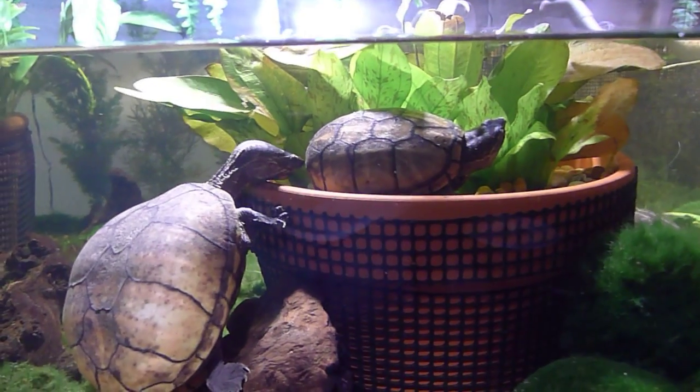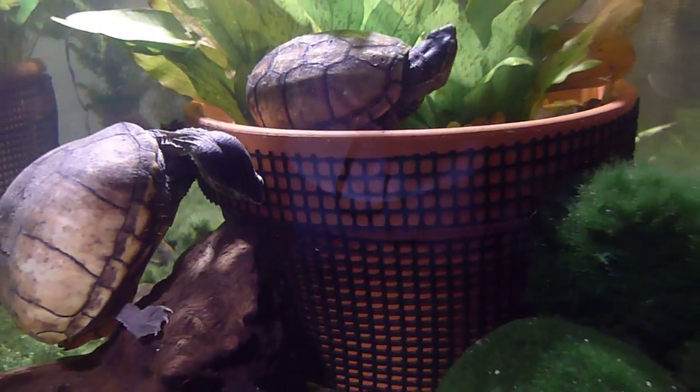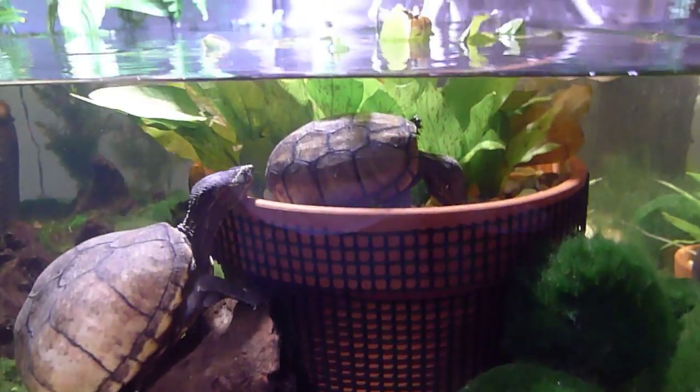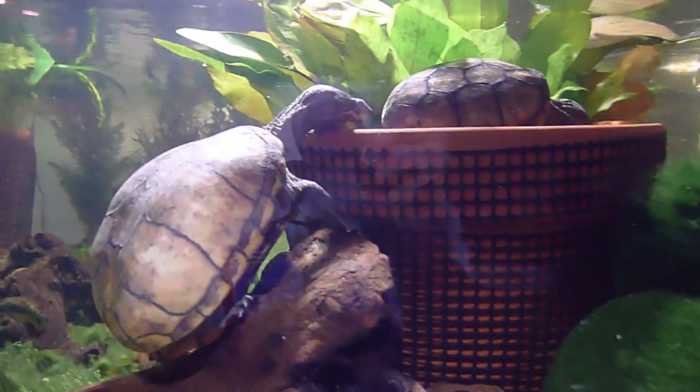And here we see Muddy, the matriarch of the tank and the oldest resident. She's been in the tank for six years. There's a little fern in that pot with some live plants in some gravel. That mesh is there for climbing, so it makes it easier for the turtles to climb up and down.